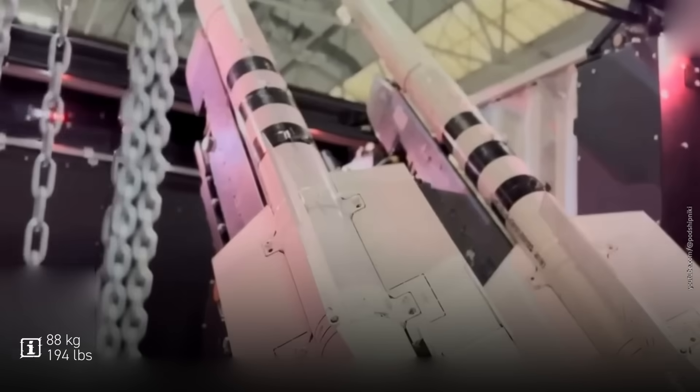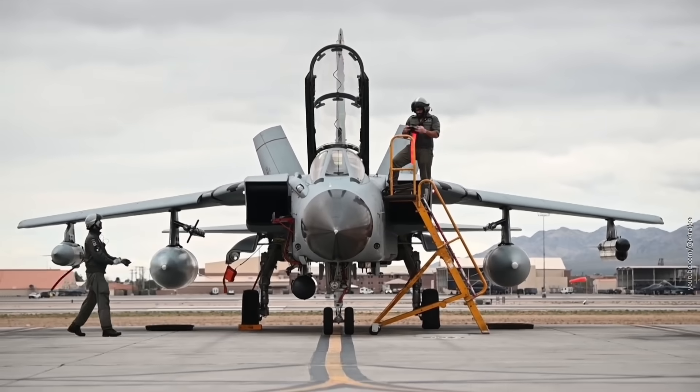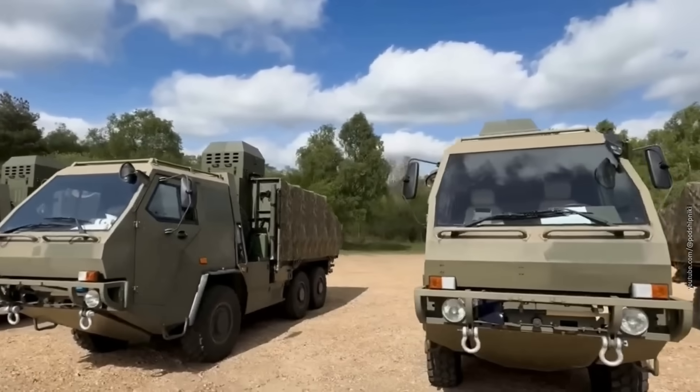By now, we're kind of getting used to this trick. But this time it gets even weirder: 88-kilogram AIM-132 missiles were mounted on pylons salvaged from retired Tornado, Hawk, and Jaguar fighter jets. All of this was installed on a high-mobility transporter 6x6 platform.